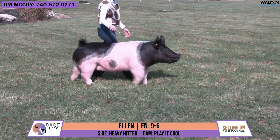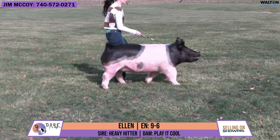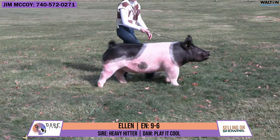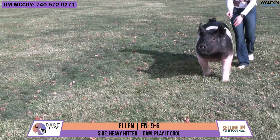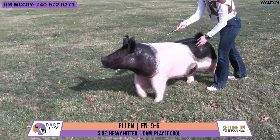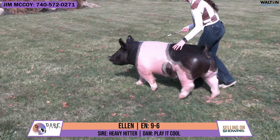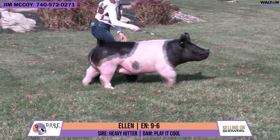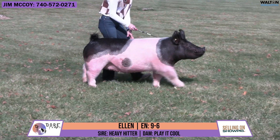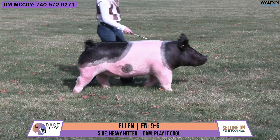Next up on our list is Ellen. Her ear notch is 9-6. She would be a heavy hitter back on a Play It Cool from Knoth Joe Pigs. She is a gilt and obviously is not a spot. This is a gilt that Lindsay has showed all summer and fall. She showed on the summer circuit in 2024 and would be the High Point Cross Gilt on the Ohio Summer Circuit.